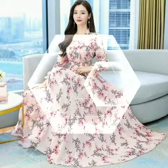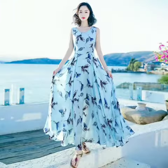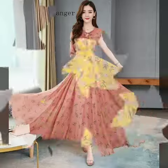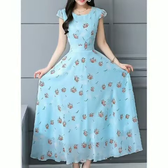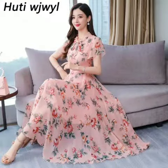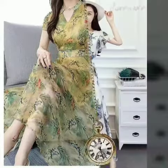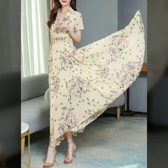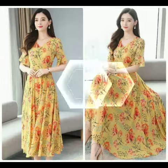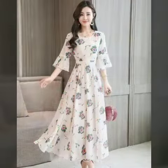You will see different prints. You will see long dresses and maxi dresses. You will see new designs and new styles, including high-waist, full-length, and shorter length styles.